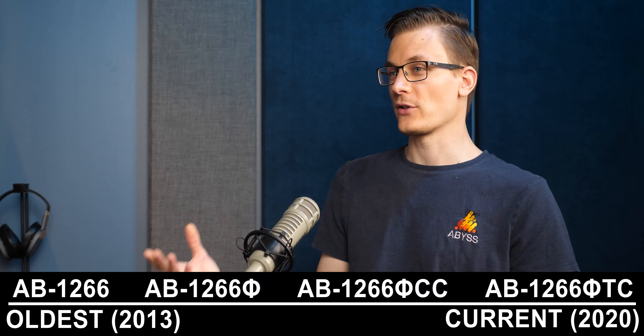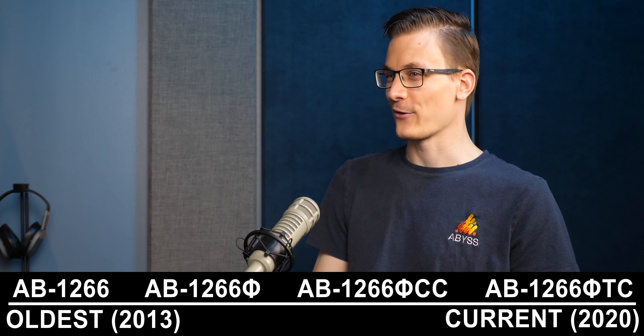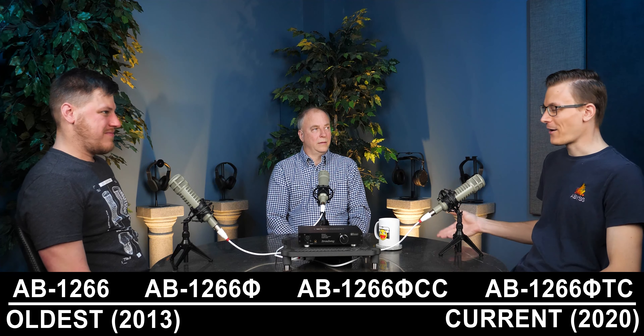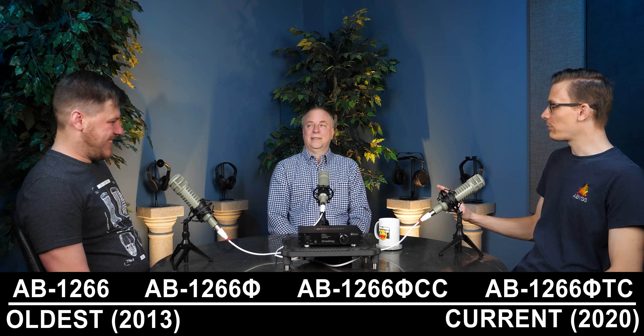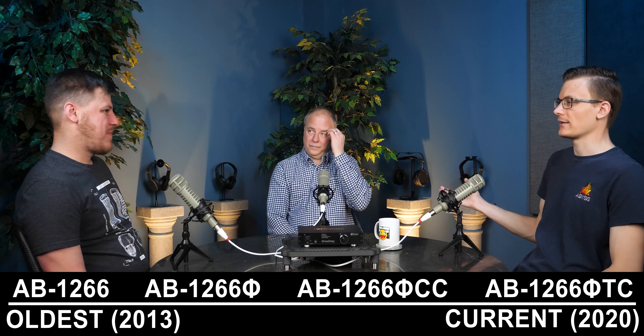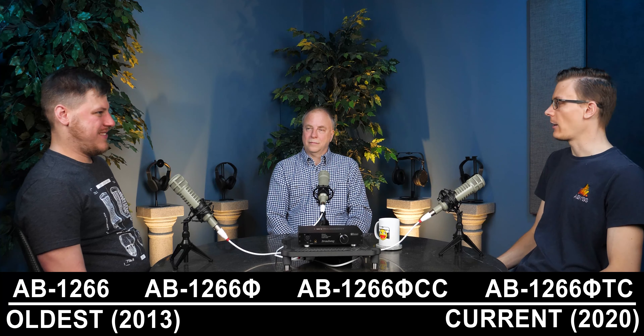There are modifiers on the name after that. The original model we came out with was the AB-1266. At the time, we didn't know how many generations and revisions we were going to have, so there was no number or anything like that — we had enough numbers with '1266.' Some people refer to this as the OG, AB-1266 OG.